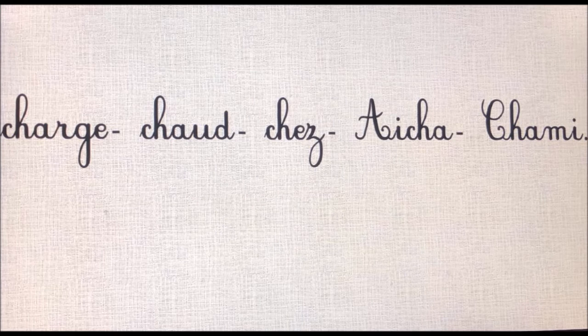J'ai choisi quelques mots qui composent les phrases du texte. Nous avons : charge, chaud, chez, Aïcha, Shami. Dans tous ces mots, on entend un son qui se répète. C'est le son « ch ».